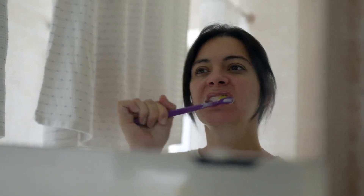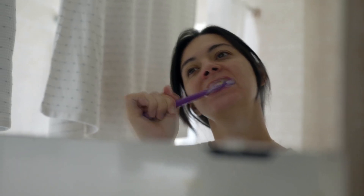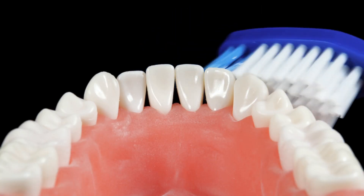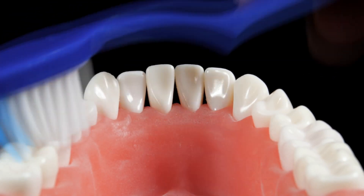Every morning most of us reach for our toothbrush without a second thought. Brushing is a daily ritual, simple, familiar, and essential for keeping our mouths healthy. This simple act protects us from cavities and gum disease, and has been trusted for generations as the foundation of oral hygiene.